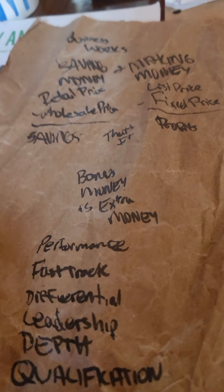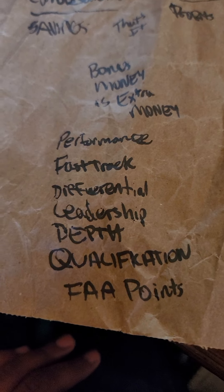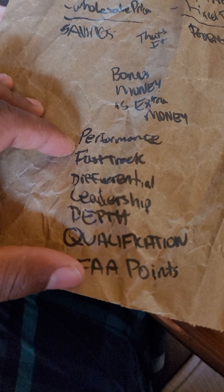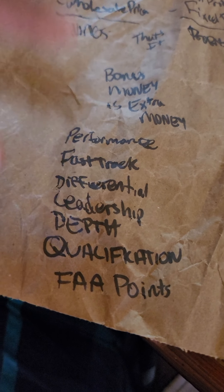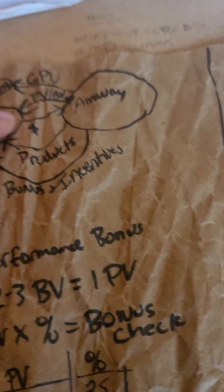Bonus money is extra money. In this business we have ways to make extra money. You start with your performances and end with your FAA points. Once you get to a certain point, you're guaranteed everything above it. Let's start with performances — this is how business performs.